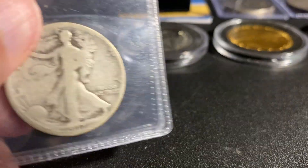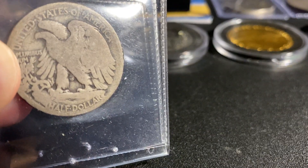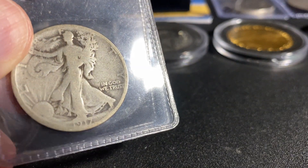And one more half dollar — I got a Walking Liberty. These are beautiful. I love the back of these. The more detailed ones are obviously more beautiful but this one is just fantastic. 1917.